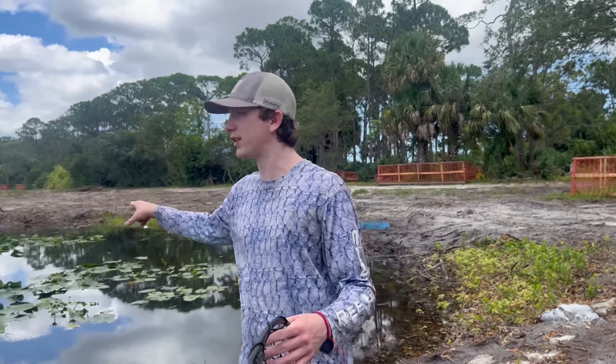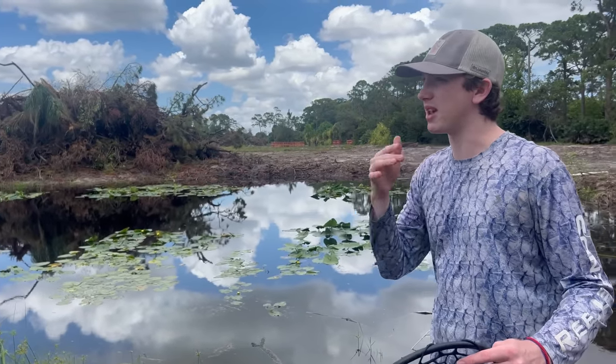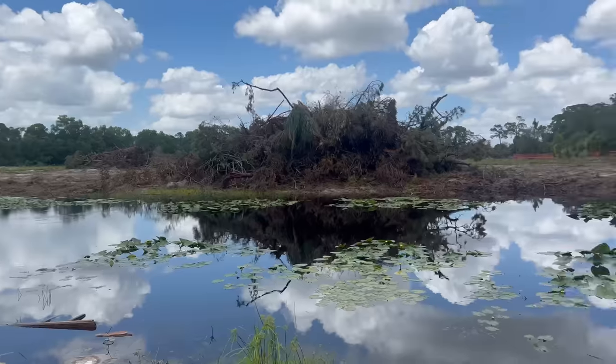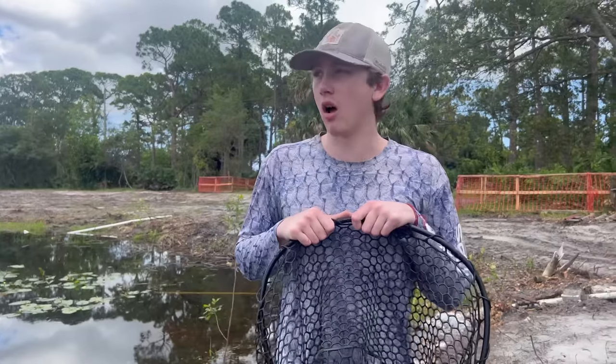If you've been following along the journey, about two to three months we've been coming here saving as many fish as possible because we knew one day they were gonna destroy the area. This pond is already being filled in - it's a lot smaller than it used to be. They've knocked down all the trees, there are giant piles of trees everywhere. They're filling in the ponds, leveling out the area - I think they're gonna build apartments or something here.